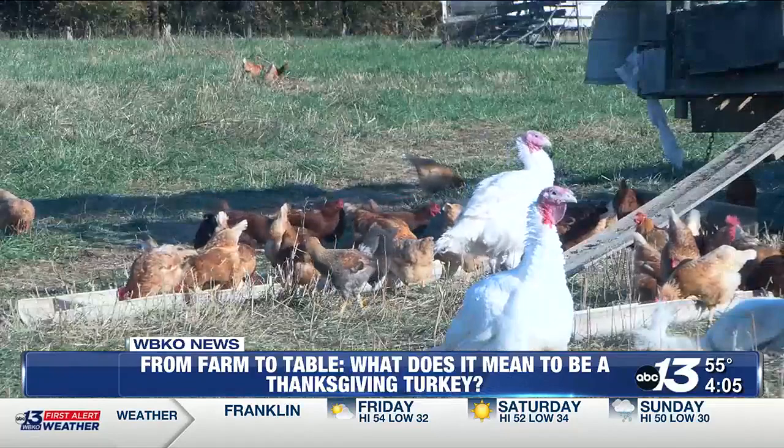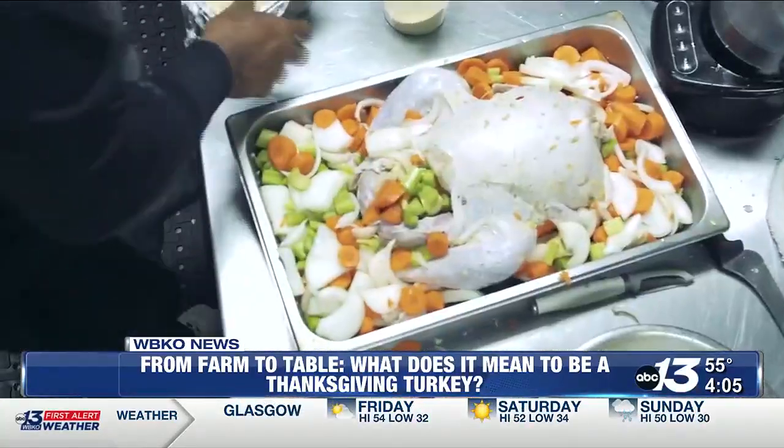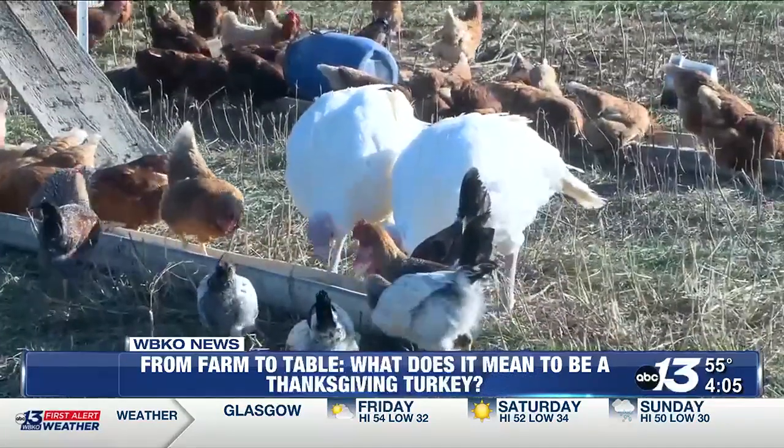While an avian flu outbreak had many farmers facing a turkey shortage last year, Yoder says this year has been a success. Reporting in Lewisburg, Sarah Phipps.